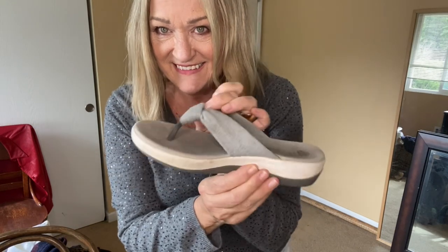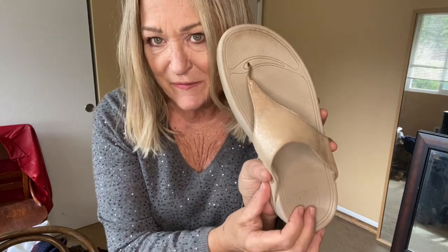They might look good with these too. These are from Clarks and then these are from Fit Flop.